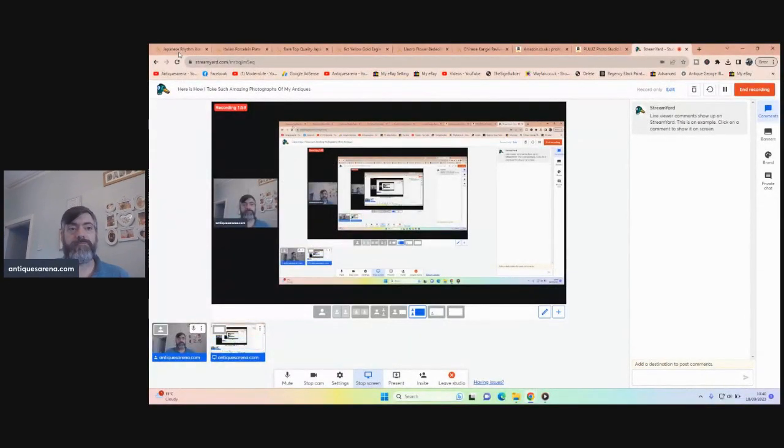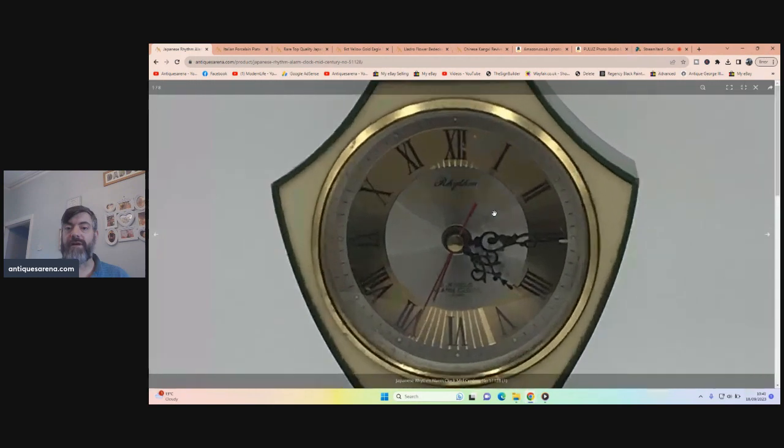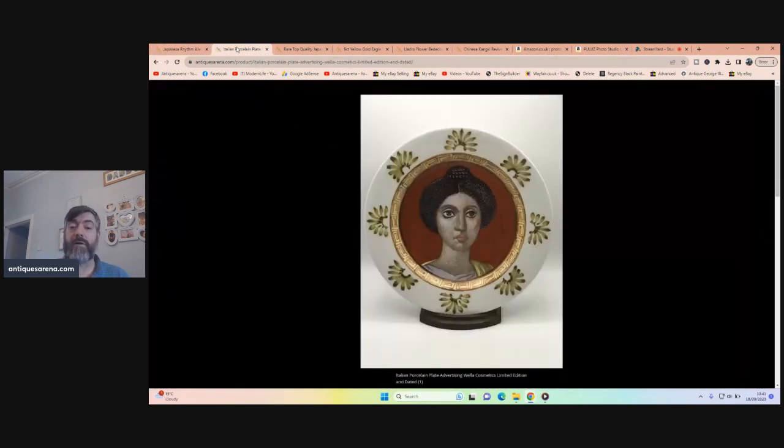I'm going to share some of my images with you now and then show you just how I do it. I always put my money where my mouth is — if I say I can do something, I back it up, and that's what I'm going to do right now. Take a look at a couple of these images — that is an absolutely crisp, clear, beautiful image. All my images you can zoom in on too.